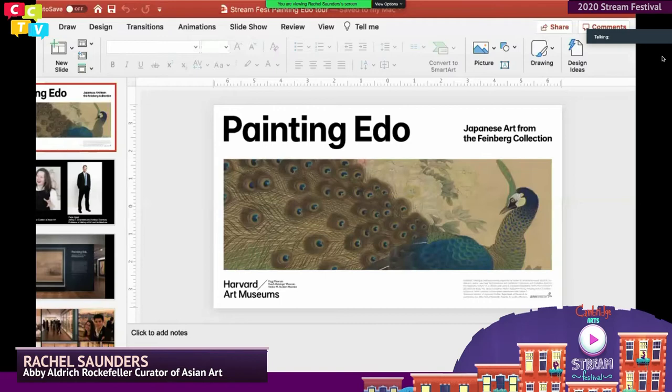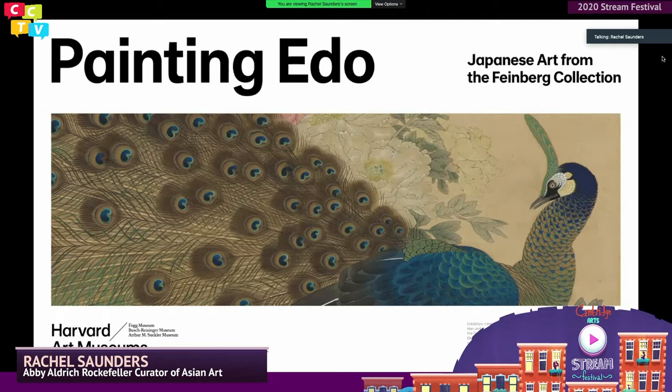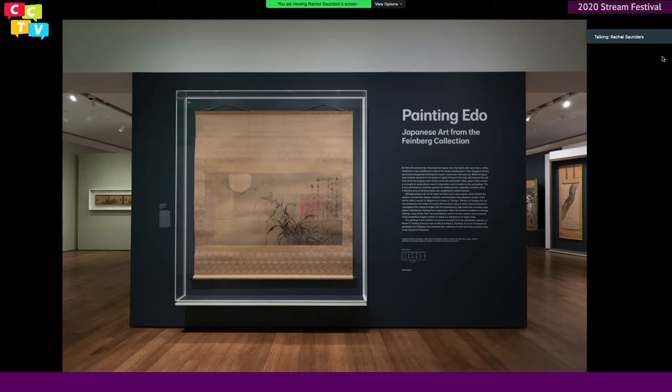Thank you, Kirsten, for that introduction. Wow, a hard act to follow. I'm so honored to be here with you this evening, taking part in Stream Fest. My name is Rachel Saunders. I'm the Curator of Japanese Art at the Harvard Art Museums, and I'm also the co-curator with Yukio Lippet, Professor of Japanese Art History, of our current special exhibition, Painting Edo: Japanese Art from the Feinberg Collection. It's really wonderful to be here as part of Stream Fest, probably reaching many more people than we'd usually be able to bring together at one time in the physical galleries — one of those Zoom silver linings.